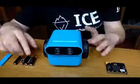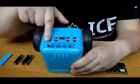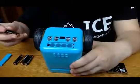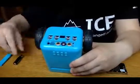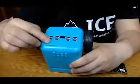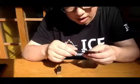It looks so lovely and cute. Now I'm going to put the batteries into the TP bot. You can see the position for the batteries. Okay, now let's connect our micro:bit to the computer.